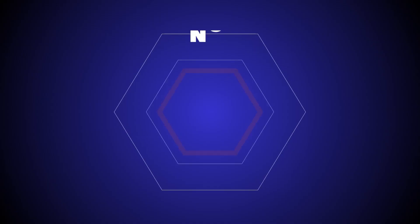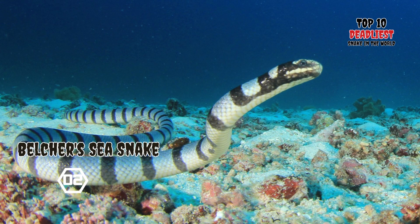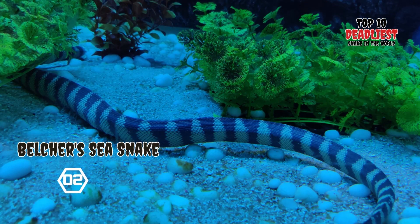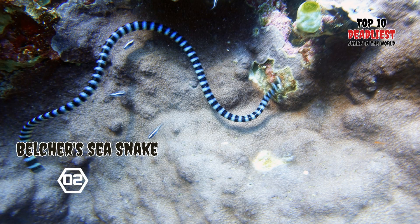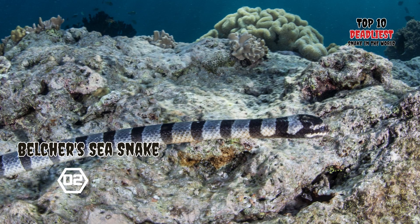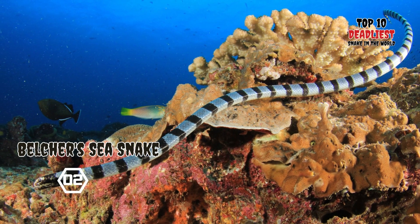Number 2: Belcher's Sea Snake. The Hydrophis belcheri, commonly known as Belcher's Sea Snake or the faint-banded sea snake, belongs to the Elapidae family and is an extremely venomous species. Its venom is so potent that just one drop can be lethal to a human within minutes. Due to this deadly characteristic, it is widely regarded as one of the most dangerous snakes in the world. When fully grown, Belcher's Sea Snake reaches an impressive length of approximately one meter, and it boasts a sleek, chrome-colored body adorned with yellow and green crossbands.